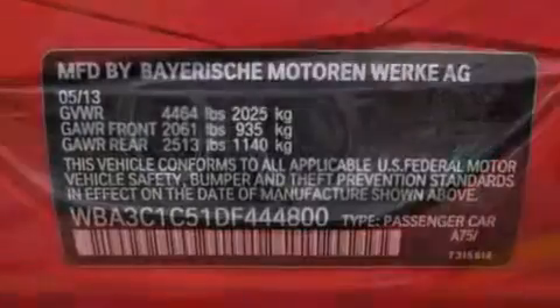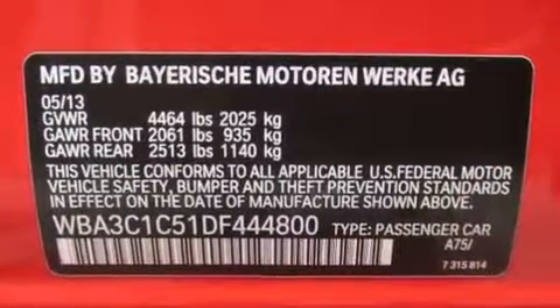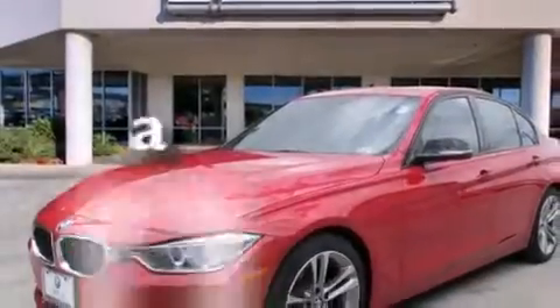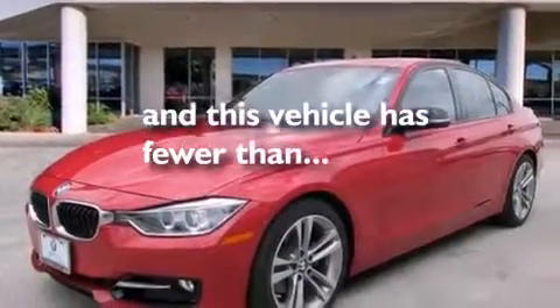Memory settings for the seat positions so you can recall your favorite alignment with the push of one button, air conditioning with automatic climate control, and this vehicle has fewer than 21,000 miles on the odometer.